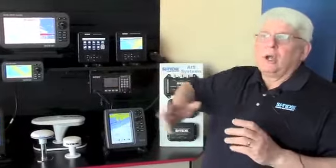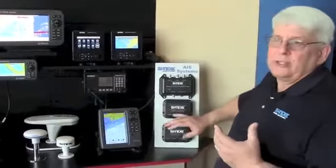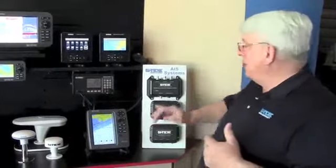The Class B/SO also has the same priority as a Class A AIS. So when you're in a crowded harbor with commercial vessels running Class A, the Class B/SO unit will always be transmitting and showing up on screen. A traditional Class B is a polite participant — it has to wait for a time slot to open up — but the Class B Plus units do not.